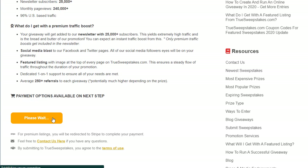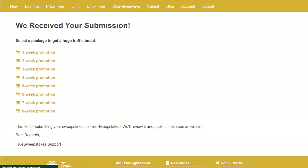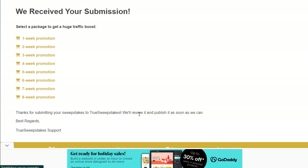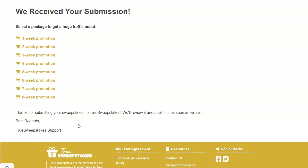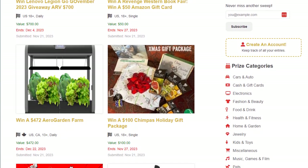Once everything is filled in, scroll down and do not choose a paid upgrade — we are using the free method completely. After submitting, you may see a message like 'We received your submission — select a package for a huge traffic boost.' Just skip that. You'll then see a confirmation: 'Thanks for submitting — we will review and publish it as soon as we can.' Your work is done. The rest will be reviewed by their team. We only added our CPA link in the link field, and they will give us free posting to help make money from this website.